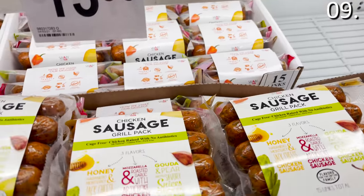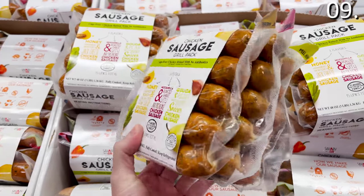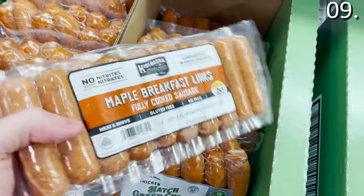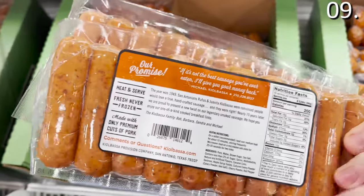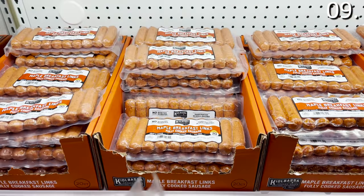In the number nine spot, sticking with food for a moment — you can't do household deals without sausage first. I was intrigued by the three-flavor chicken sausage grill pack for $13.98, the hatch green chili sausage for under 12 bucks, and for those who want it at all times of the day, the maple breakfast links at $6.98. Definitely worth a glance if you're considering a sausage purchase this May.